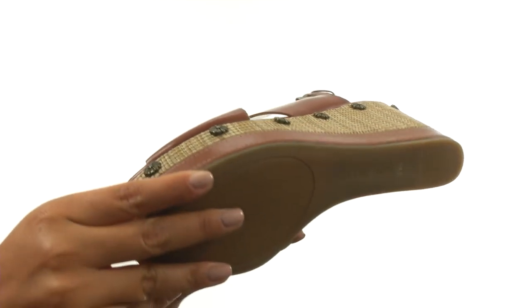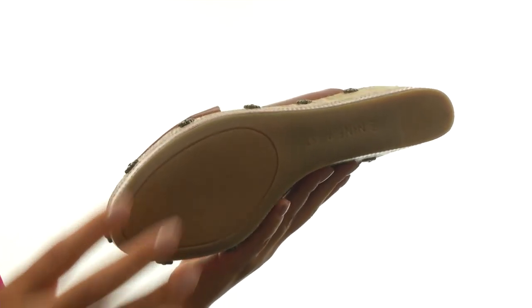Down at the bottom, there's a durable man-made outsole. Be warm weather ready with this fantastic pair from Nine West.